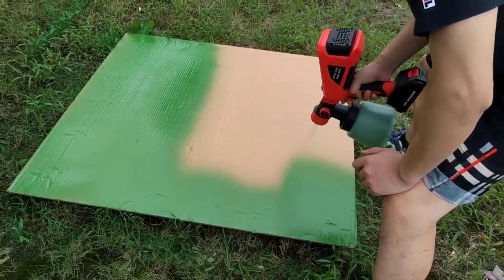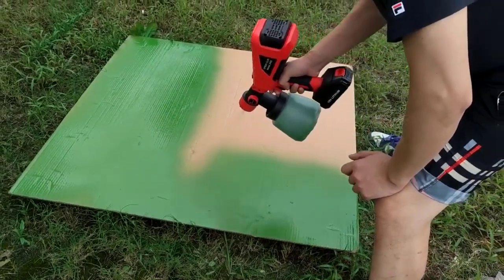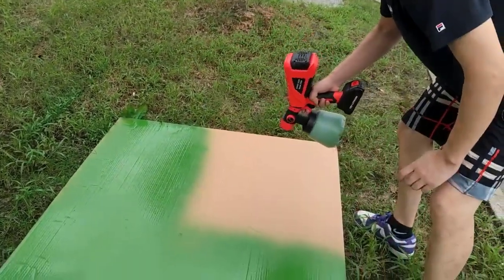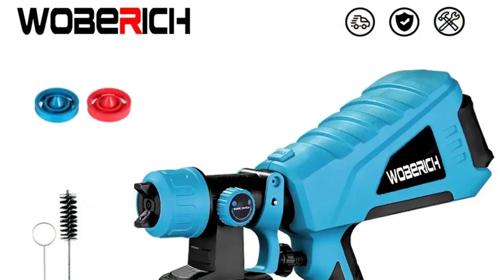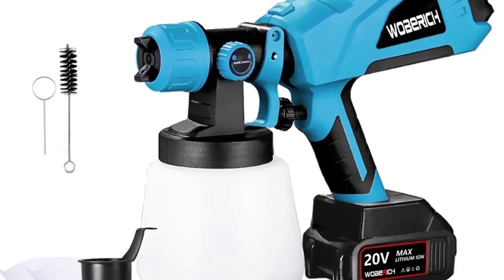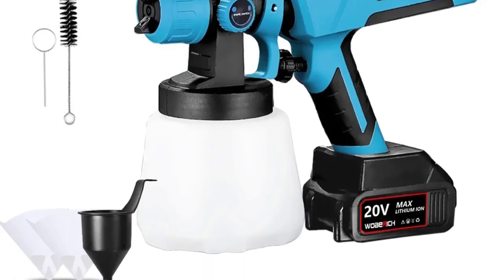One of the standout features of this spray gun is its suction-type paint supply method. This means you can easily draw paint directly from the container, eliminating the need for messy transfers and reducing wasted paint. With a generous 1,000 ml container capacity, you can tackle large projects without constantly refilling.